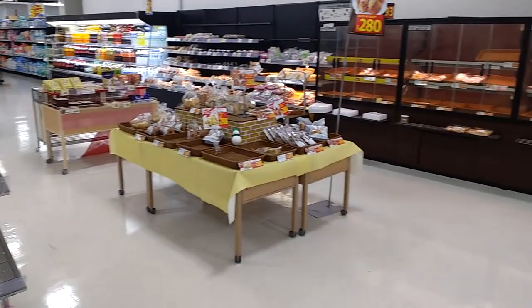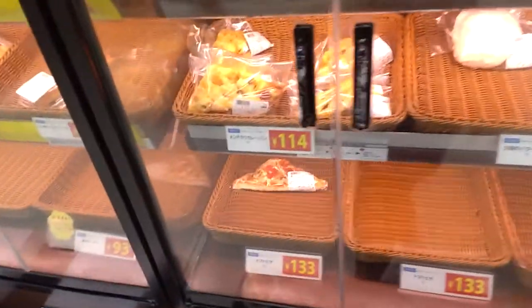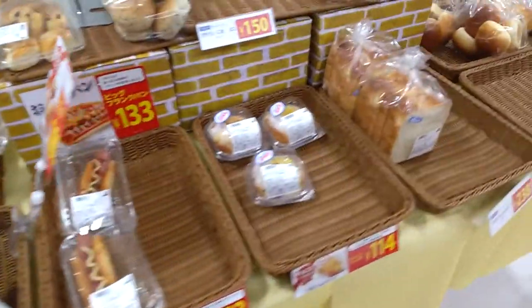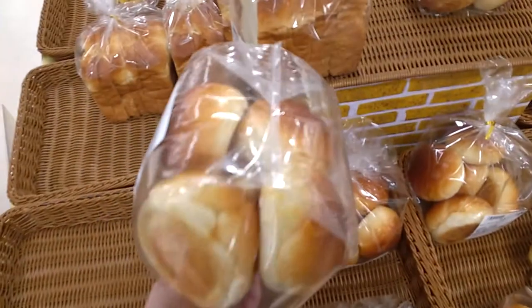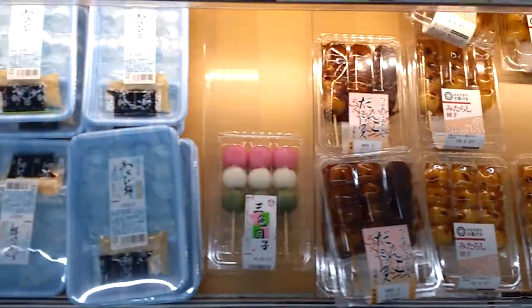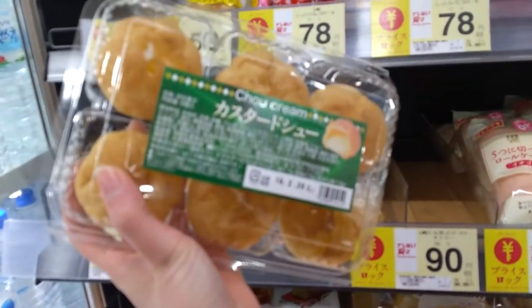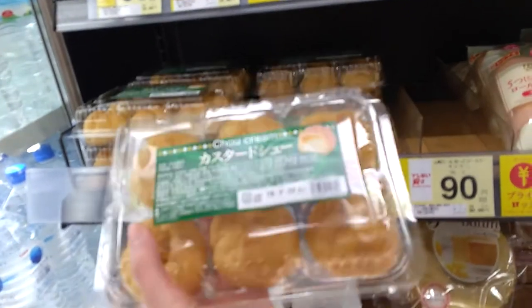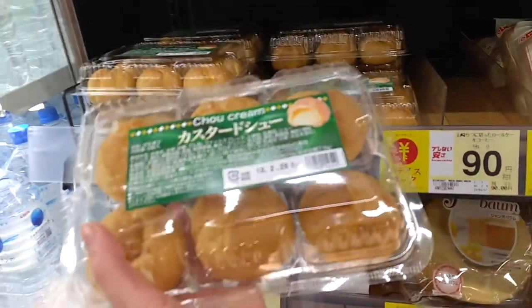Most grocery stores will also have a big bakery section. It's kind of late at night right now so a lot of the stuff is sold out, but you can buy like pizza slices or different buns — there's like a weird hot dog, or sometimes I'll come and buy something for breakfast. These are called anpan and they have red beans inside them. Get your dangos. Shoe creams are my life — they're like little cream puffs, and I could eat six packs of these in one go. They're so good and really not that expensive, so I have a problem because I love them.